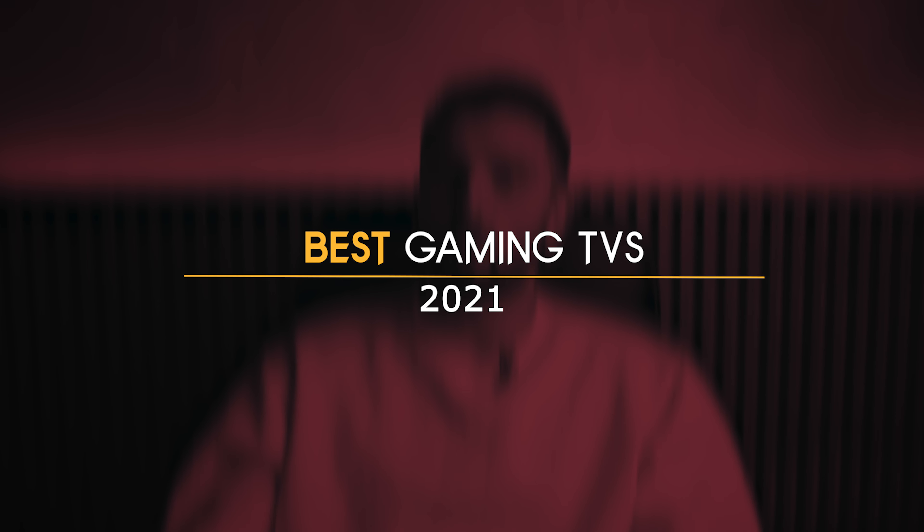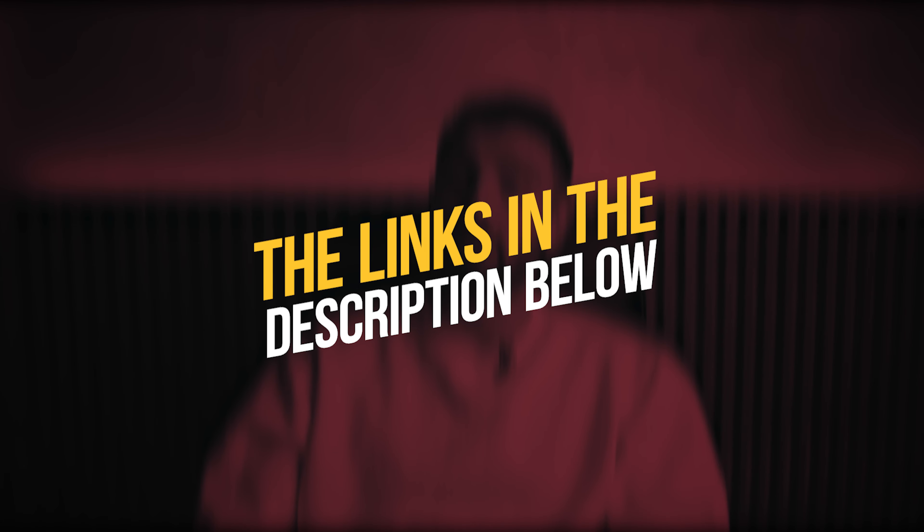In this video, we will take a look at what I think are the best gaming TVs of 2021! And as always, to see the most up-to-date prices and find out more information about these TVs, you can check out the links in the description below.